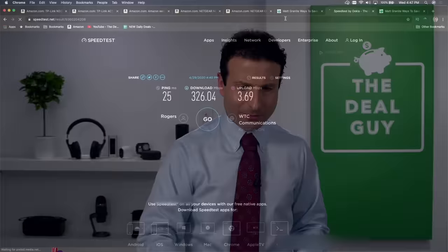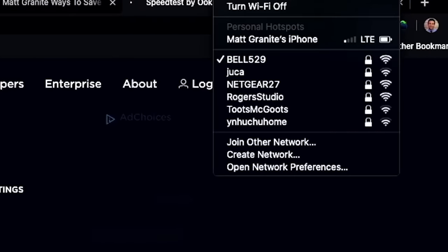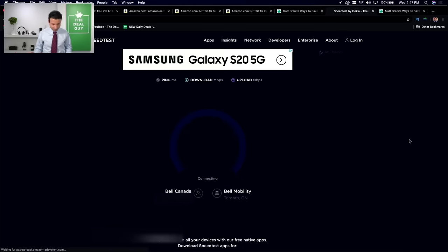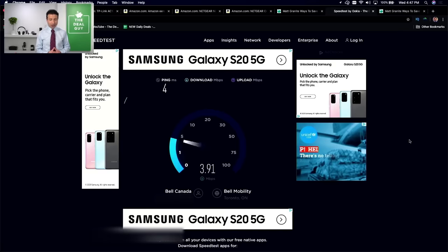We're going to begin with a speed test before I talk about the devices that can make a world of difference. I want to draw your attention to my computer. You can see in real time I'm connected to the Bell 529 network — that's the router I have in my house. I'm going to do this with any of my boosters or mesh systems turned off, and you're going to see the speeds I get are terrible.